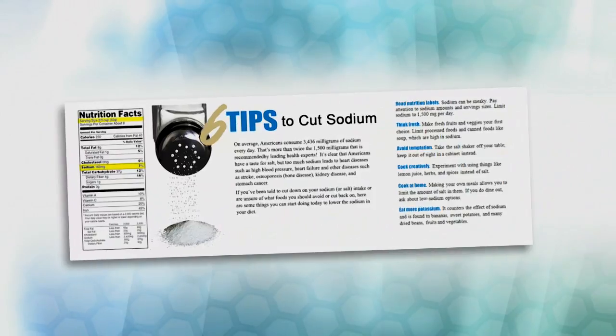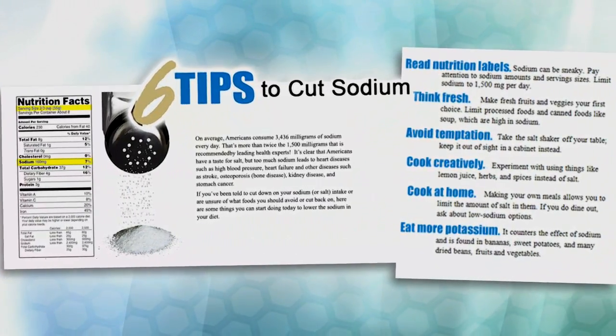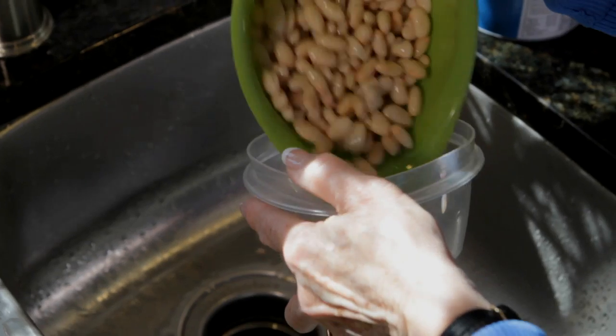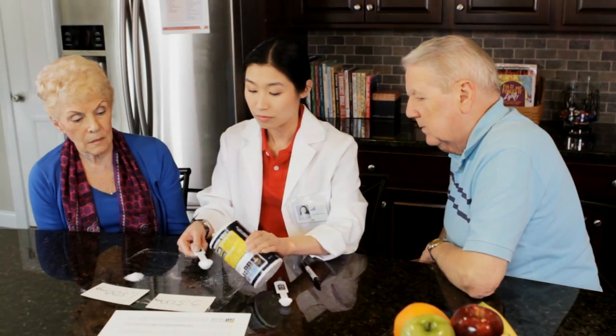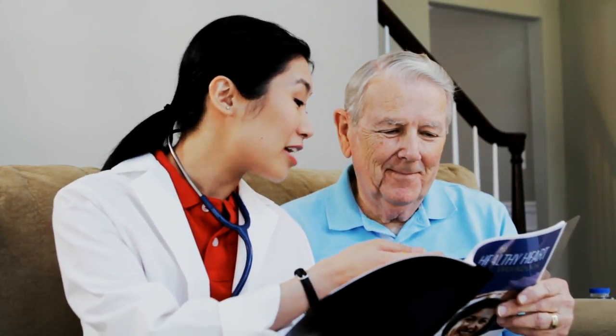The 6 Tips to Cut Sodium tool is included on the HHQI website and in the My Healthy Heart Workbook. Lifestyle modifications reduce risk for high blood pressure and ultimately for heart attack and stroke. Find different ways to teach and motivate the patient to participate and actually lead their care planning. One suggestion is to use a patient workbook or an action plan. HHQI's free My Healthy Heart Workbook is on our website, and it includes short sections on all six of the lifestyle modifications.